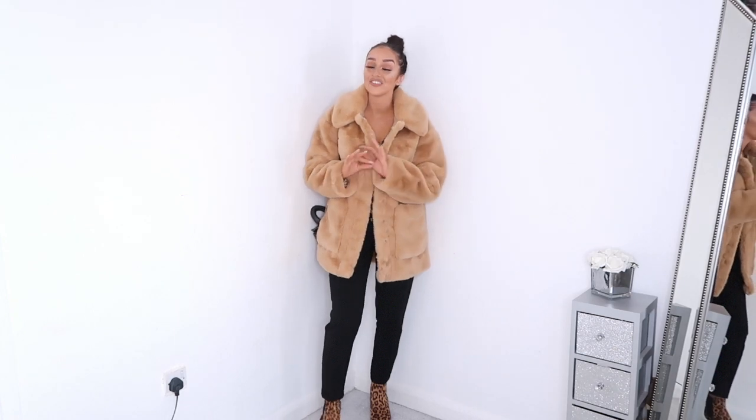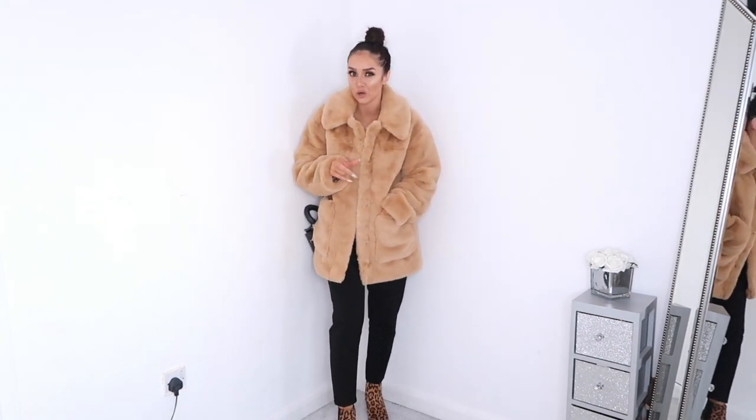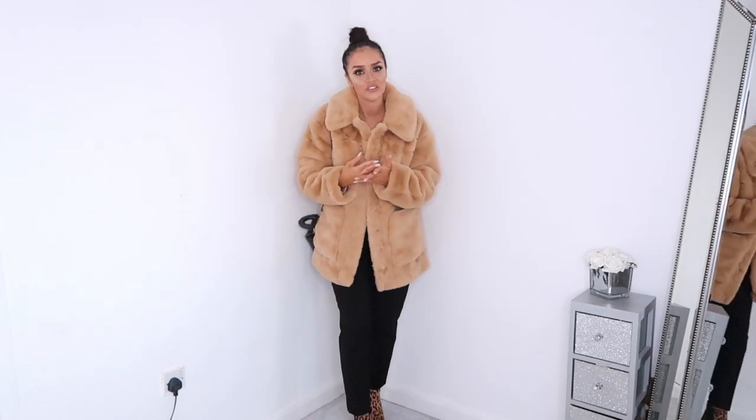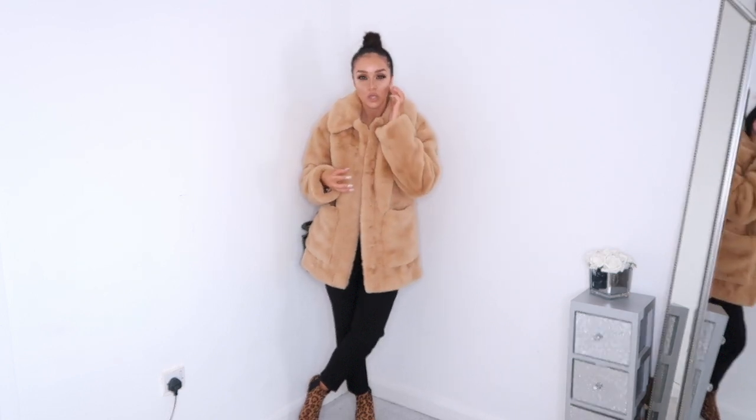First up is my favorite purchase of this entire haul — a faux fur teddy coat in a gorgeous camel beige color. I wish you could feel the quality right now because this is the softest thing I've literally ever put on. It wasn't the cheapest — around the £80 mark — but it's important to invest in a good coat. Primark ones are just never as good quality or as thick as your H&M or ASOS ones.